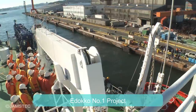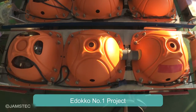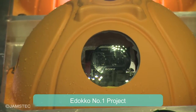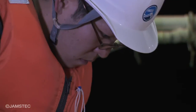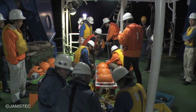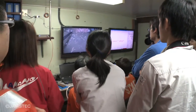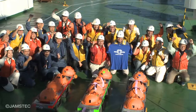The EdoCo No.1 project was designed to revitalize local factories in Tokyo. The task given was to manufacture a research device to take 3D video at a depth of 8,000 meters. JAMSTEC has been giving technical advice to local factories, and in 2011 the project was officially approved as a practical use promotion program. In November 2013, EdoCo No.1 succeeded in taking video at the 7,800-meter-deep seafloor of the Japan Trench.